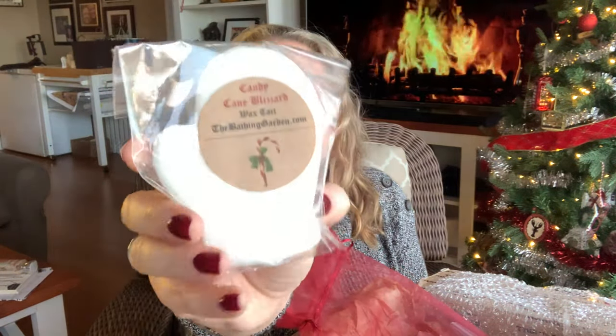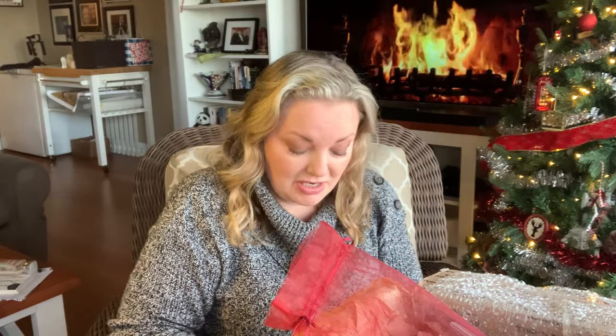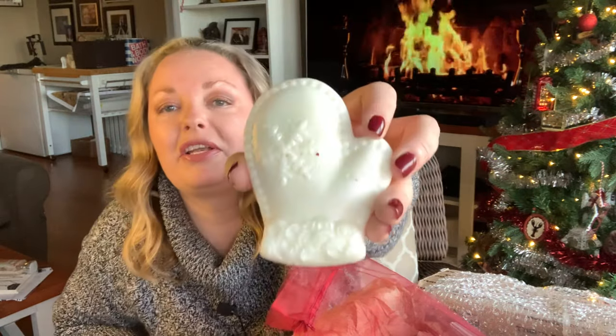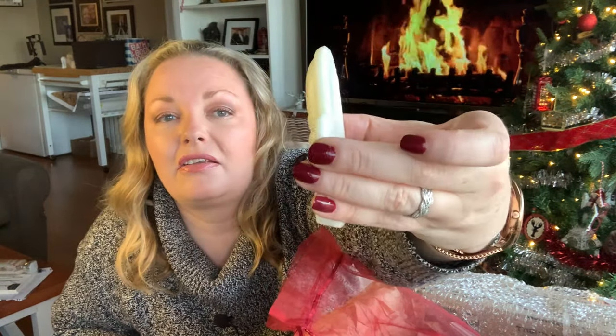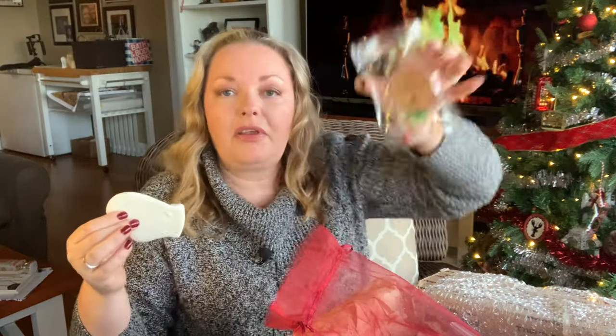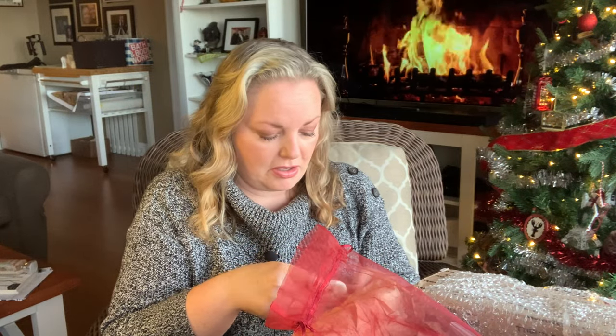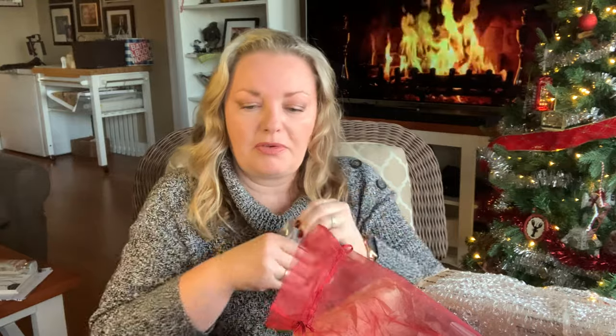Candy Cane Blizzard — look at this! I'll take it out of the packaging: it's a mitten with hollies. The greenery came off but this is the mitten — isn't that absolutely adorable? It had some holly greenery and a little holly berry on there as well. It smells really good!